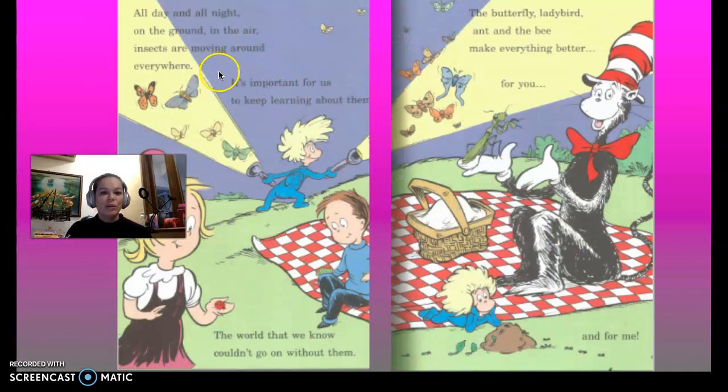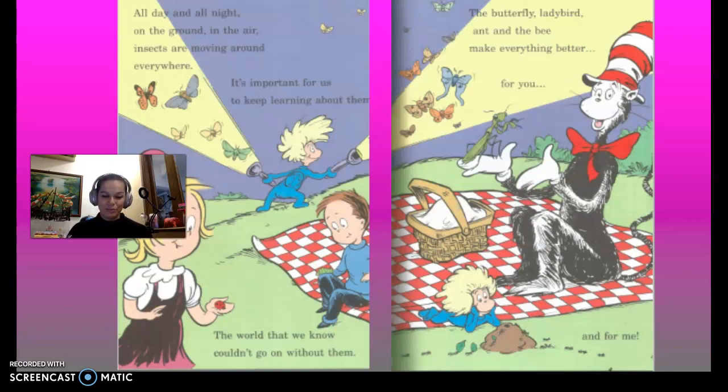All day and all night, on the ground, in the air, insects are moving around everywhere. It's important for us to keep learning about them. The world that we know couldn't go on without them — the butterfly, the ladybird, and the bee make everything better for you and for me. The end. Bye.